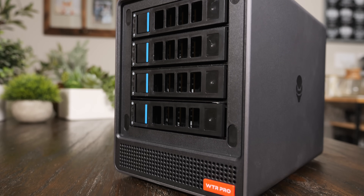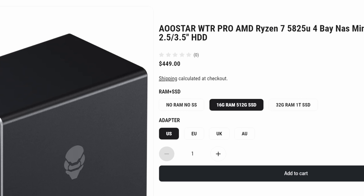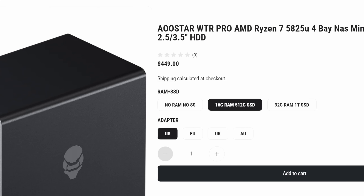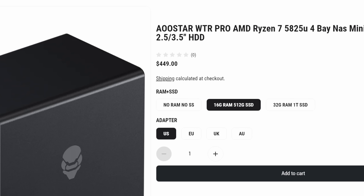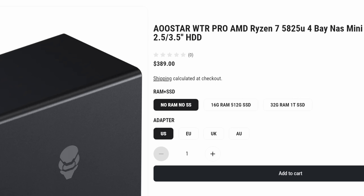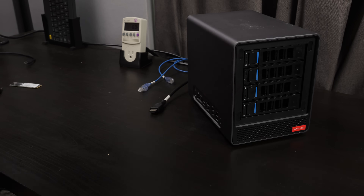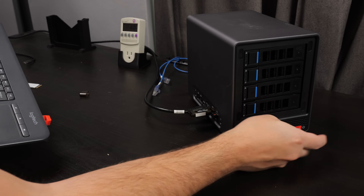For such a compact package, the WTR Pro packs in a decent amount of features. But how much will it cost? Surprisingly, not that much. The version I'm using, with 16GB of RAM and a 512GB SSD, is priced at $450. If you'd rather bring your own RAM and storage, you can snag it for just under $400. I'll talk a little bit more about the value proposition later, but for now let's see how well this thing performs.